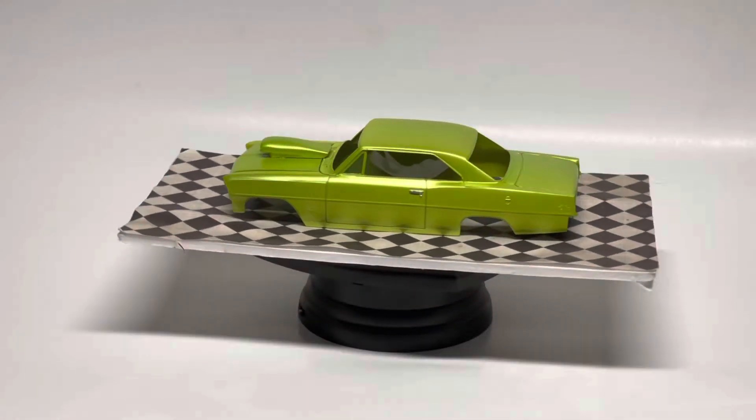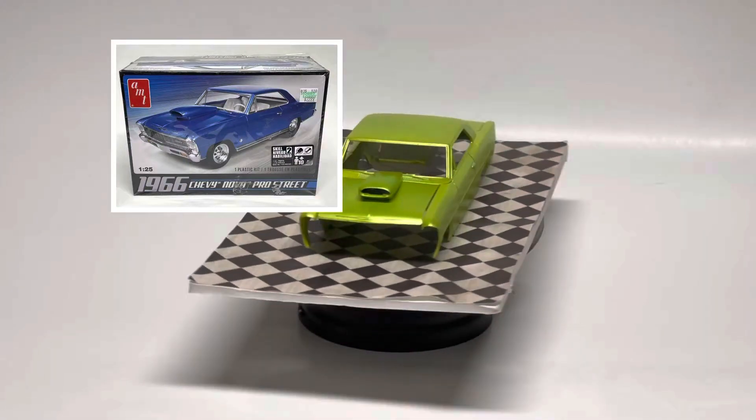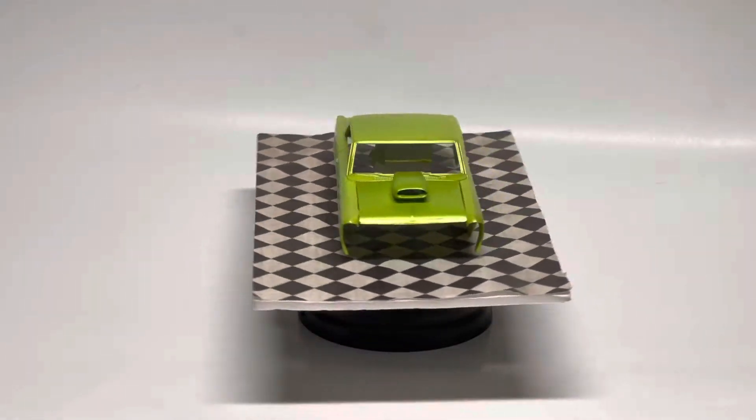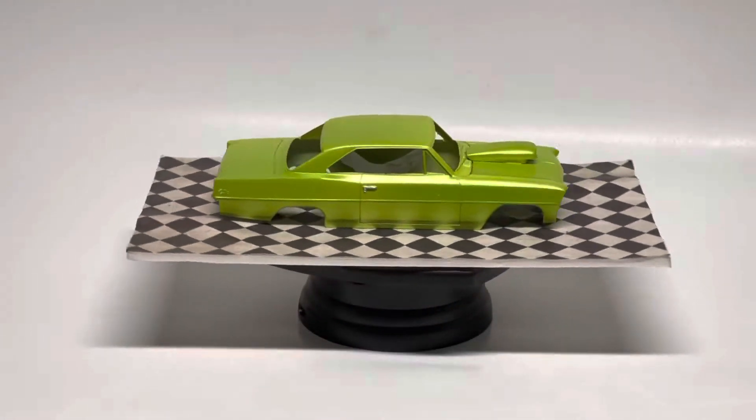Hey guys, welcome back for another video. Time to get back to some modeling. This is my 1966 Chevy Nova Pro Street, it's made by AMT. I'm excited to put this one together. All I've got done right now is the body work, but I'm really digging the color — it's a pearl green, it's awesome.